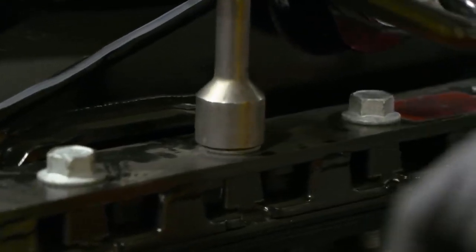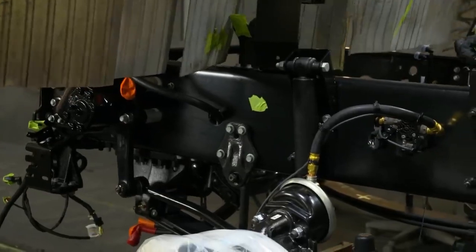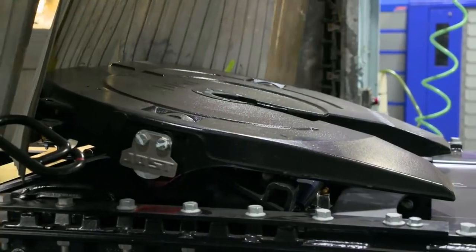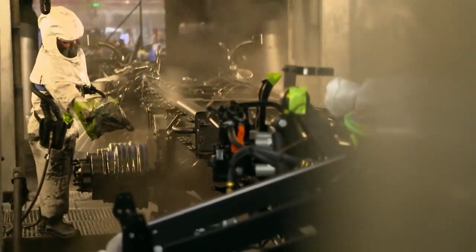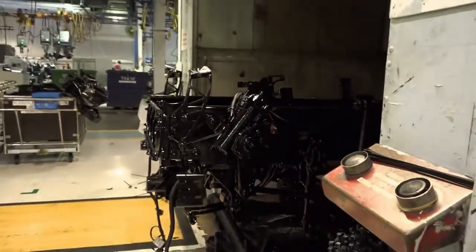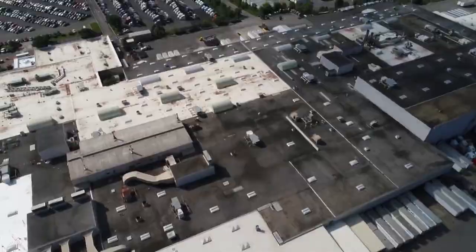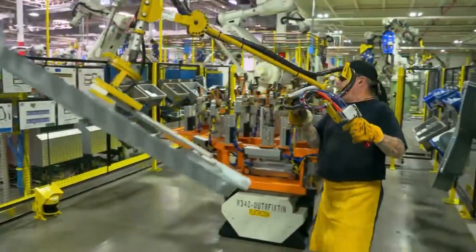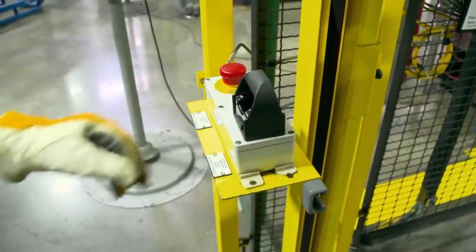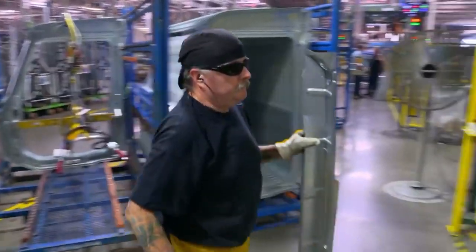The entire chassis is then painted with a clear lacquer, making it durable and resistant. Ten minutes later the frame is dry. Meanwhile, the cab is being built in another part of the factory. First, the side parts are preassembled, then transported to a robot that welds everything together.